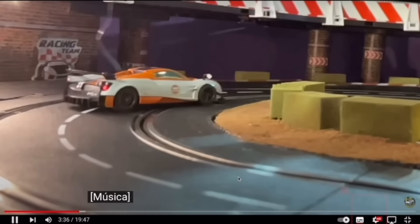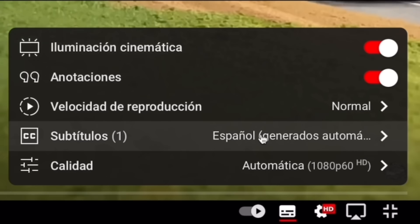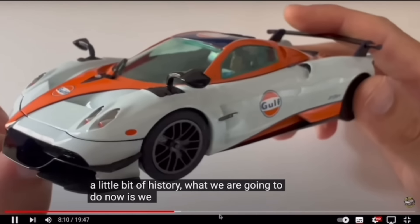To enjoy the subtitles in your language in this video, you just have to go to the tab at the bottom right, activate the option and choose the configuration, translate and choose the language you prefer. Now enjoy this video.